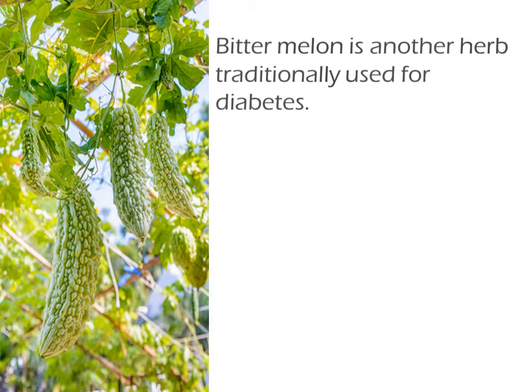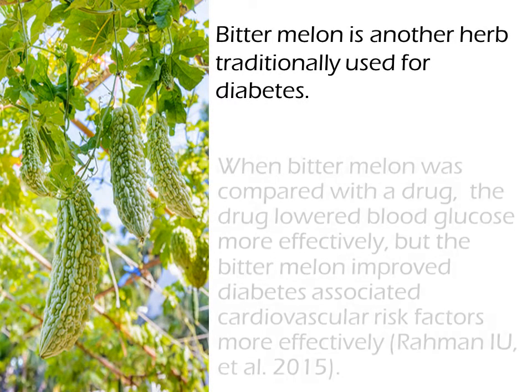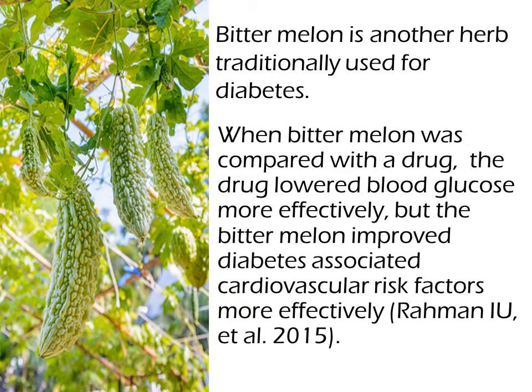Bitter melon is another herb traditionally used for diabetes. When bitter melon was compared with a drug, the drug lowered blood glucose more effectively, but the bitter melon improved diabetes-associated cardiovascular risk factors more effectively.